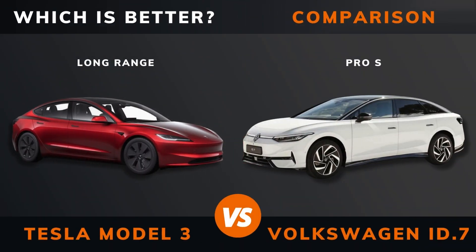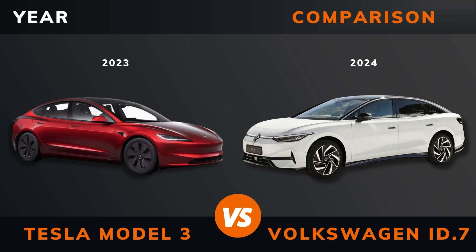Tesla Model 3 Long Range versus Volkswagen ID.7 Pro S — which is better? Stay until the end to find out. And by the way, if there are other EVs you want me to compare, please leave a comment under this video.